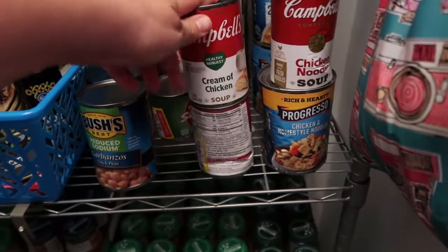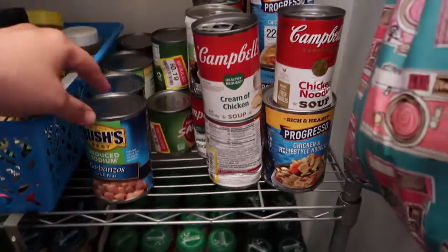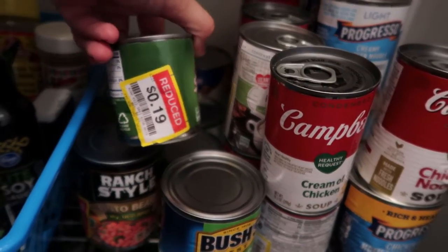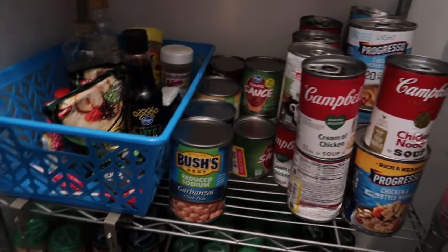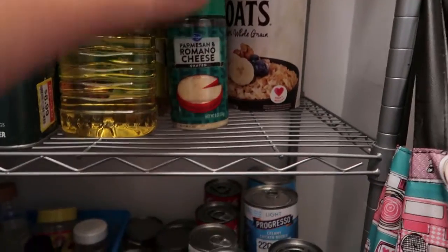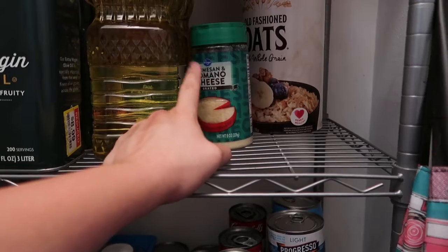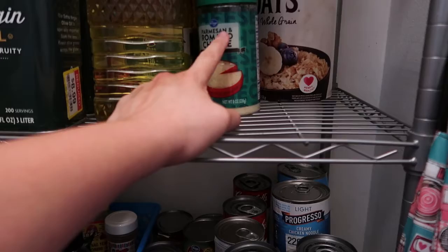This is my cream of chicken and chicken broth area. There are some extra beans, refried beans, a bunch of tomato sauce I got on clearance — I think they were beat up in processing. Extra oats, and extra Parmesan cheese. The first two go bad in June, the last one goes bad in April. I use these a lot in Alfredo sauce, so they go pretty quick.